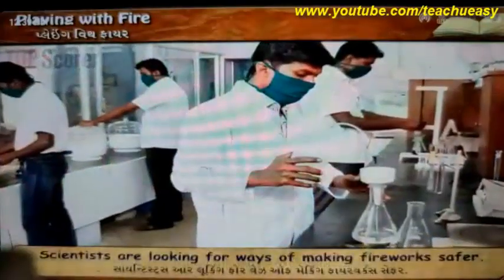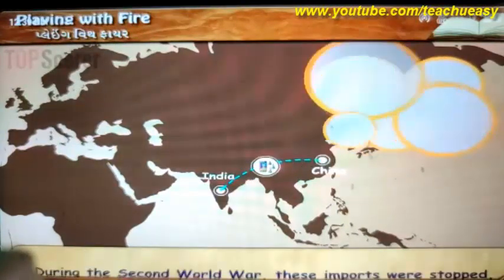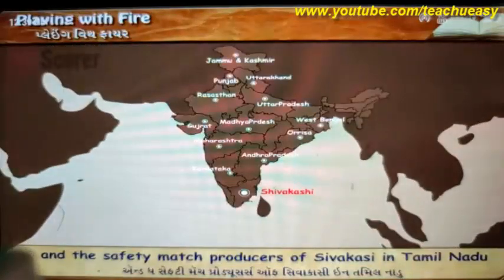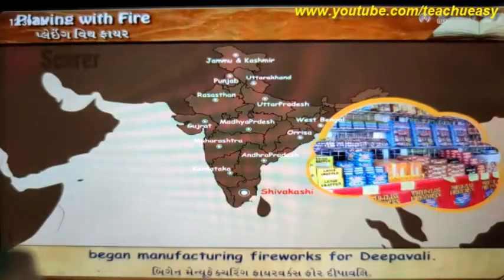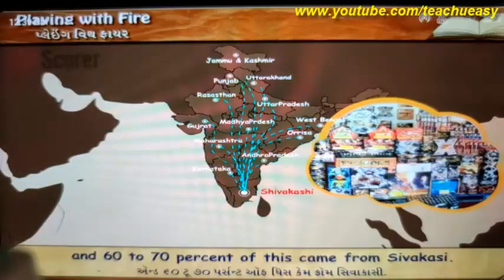In India, fireworks used to be imported from China. During the Second World War, these imports were stopped and the safety match producers of Shivakashi in Tamil Nadu began manufacturing fireworks for Deepavali. In 1992, the country used about 60 crore worth of fireworks and 60-70% of this came from Shivakashi.